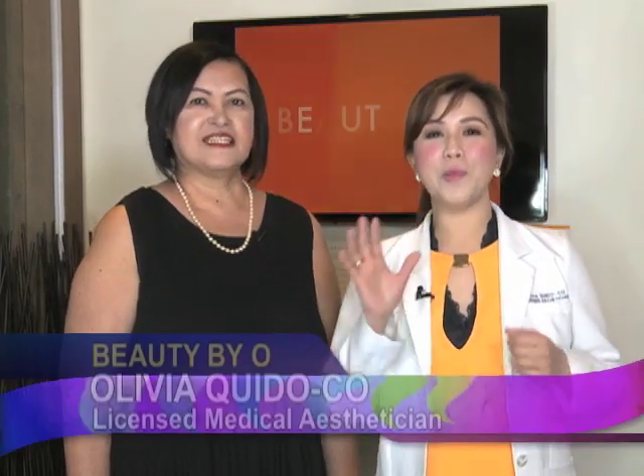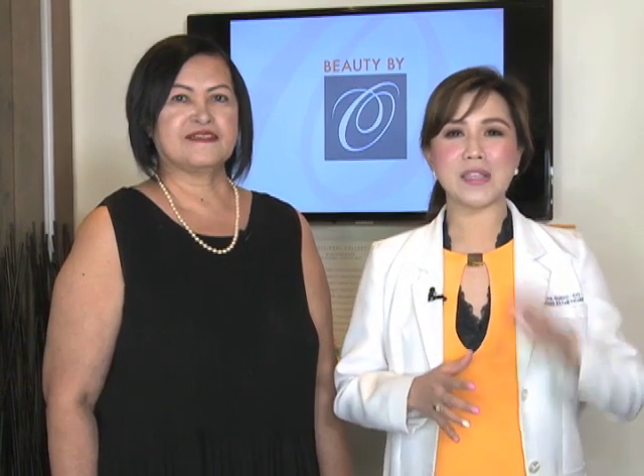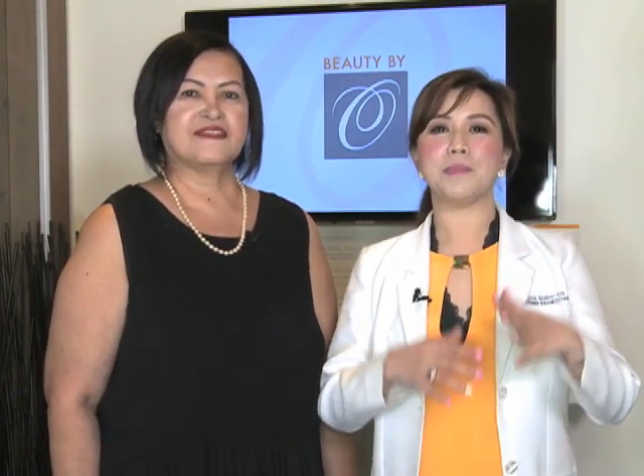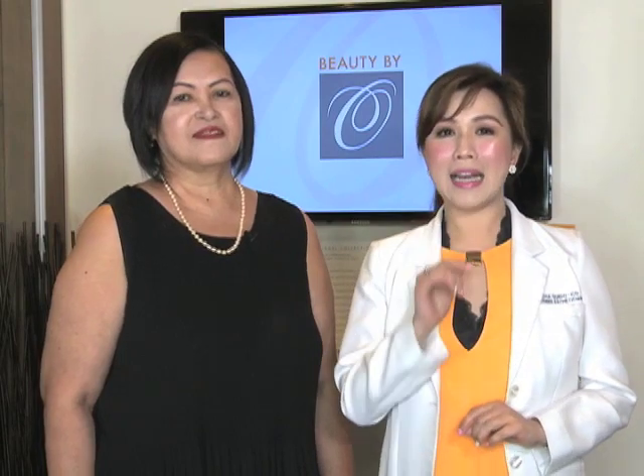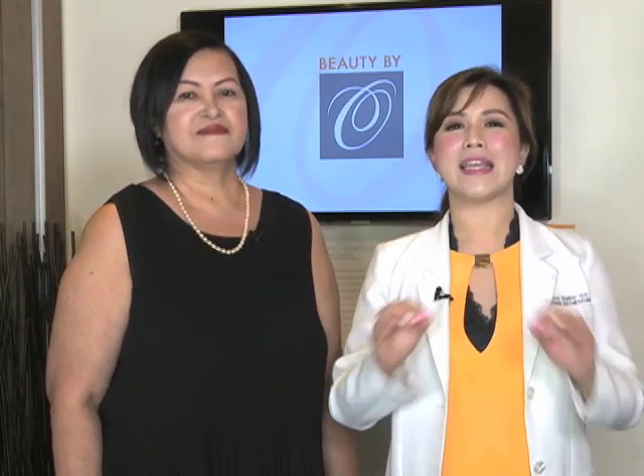Hello mga ka-nation! Welcome po to another episode ng Beauty by O. Namungblema ba kayo kasi marami kayong pekas sa muka? Or nagkaroon kayo ng tigawat pero marami pa rin yung markas sa face nyo? So yun ang pag-uusapan natin tonight — kung paano natin aalisin lahat ng markas, pekas, pigmentation, sun damage, or anything na ayaw nyo sa muka na may brown spots.